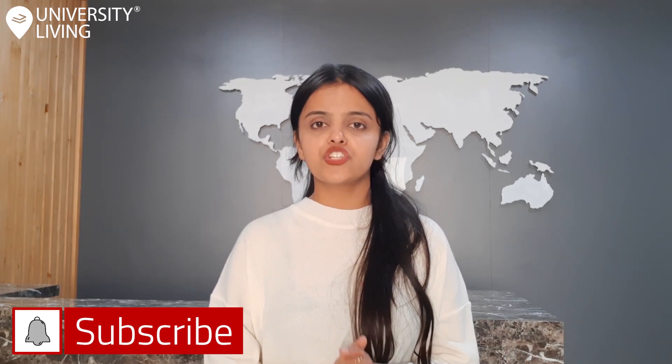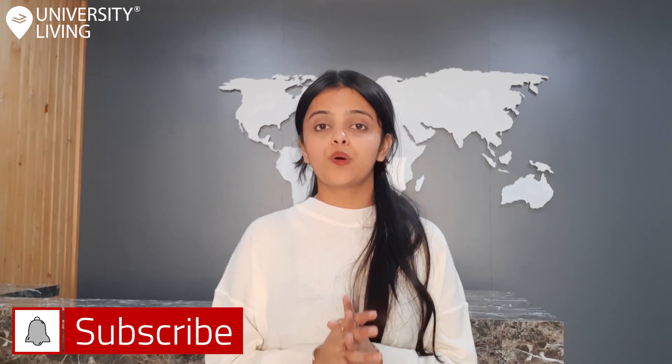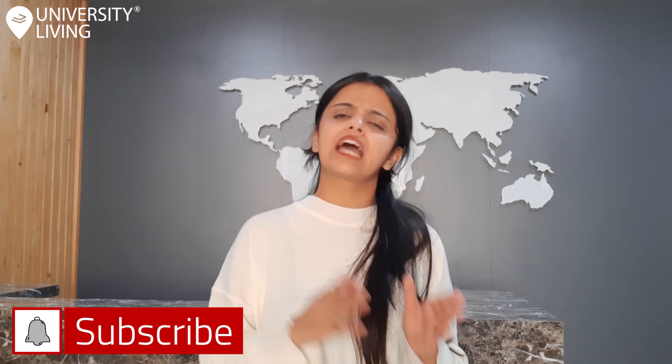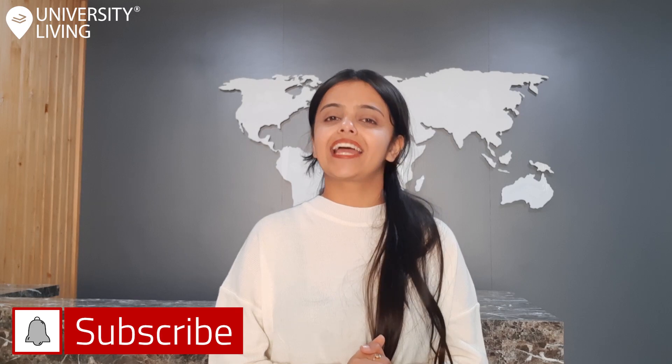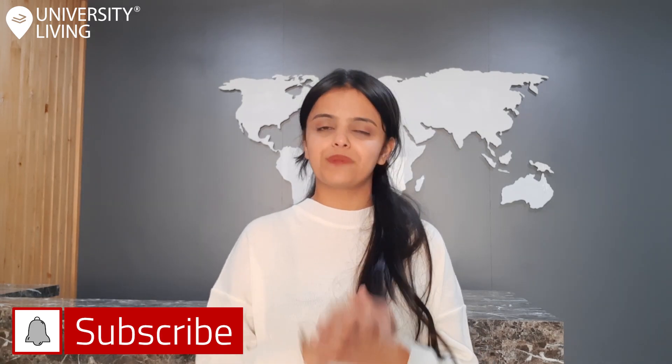For more related information and to know the cost of college life in other cities in the UK, subscribe to our channel and hit the bell icon to never miss an update from us. Thank you so much for watching.